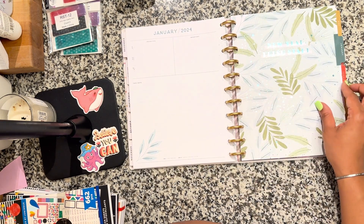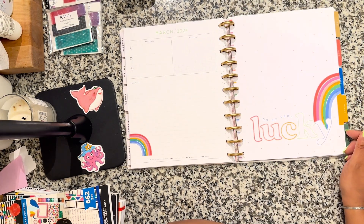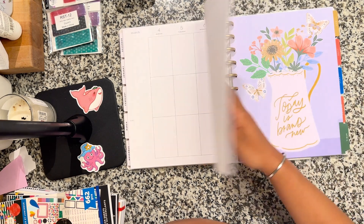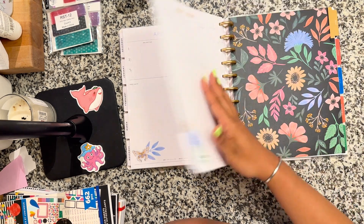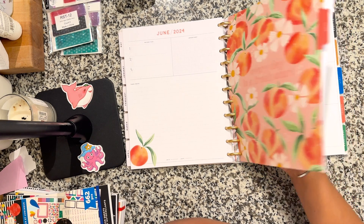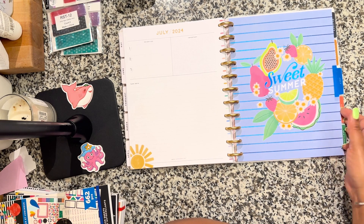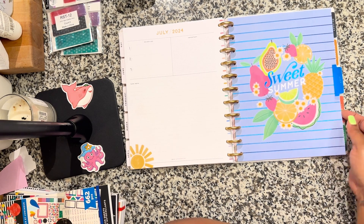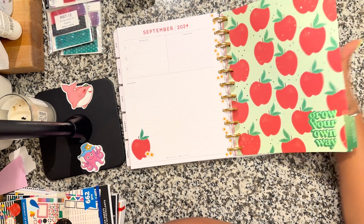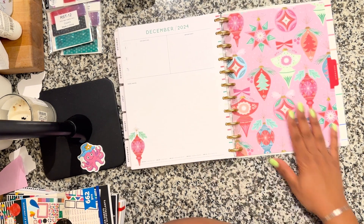January — new year, fresh starts. I'm going to think like that though — I'm looking forward to achieving my goals over time, so why wouldn't I be excited for the time to pass? This is so cute. And a year from now I'm going to be looking at this tab like, wow, it's been a year.